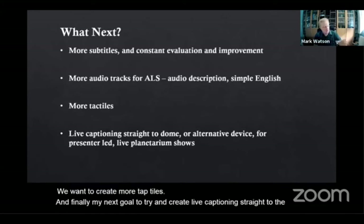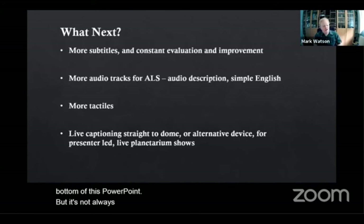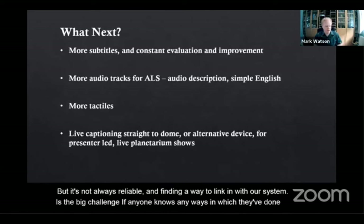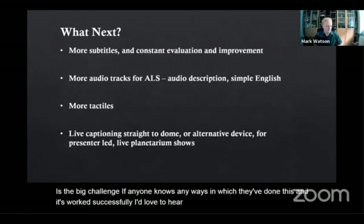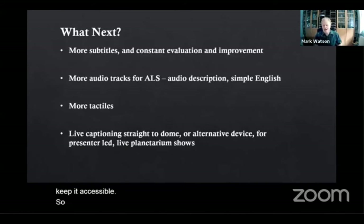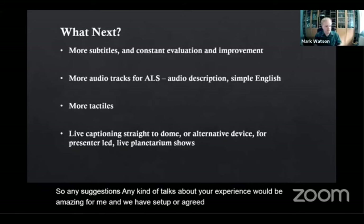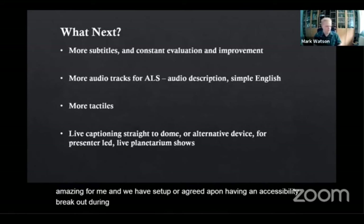As you can see, I've got some live captioning going on right now at the bottom of this PowerPoint, but it's not always reliable and finding a way to link it in with our system is the big challenge. If anyone knows any ways they've done this successfully, I'd love to hear it. We have also agreed upon having an accessibility breakout during the 8:40 break, so if you're interested in joining that, please let us know in the chat.